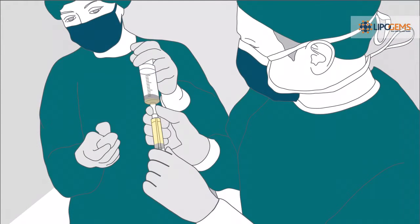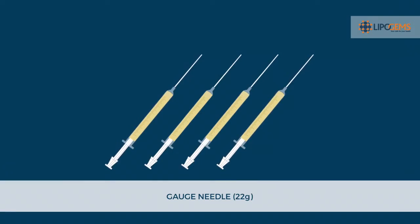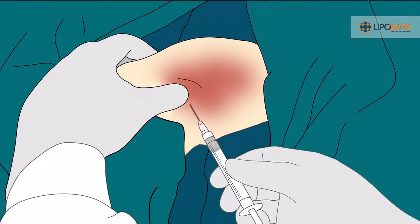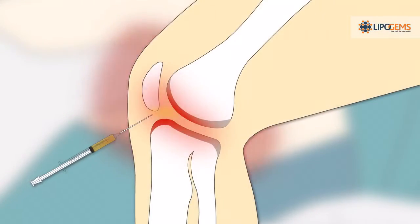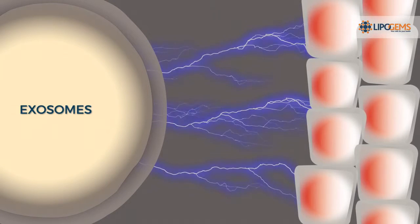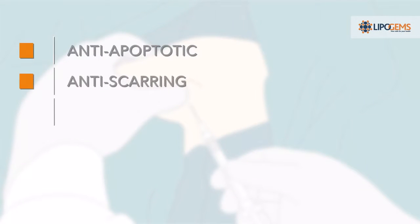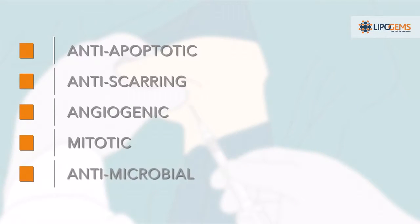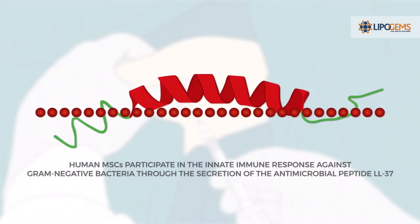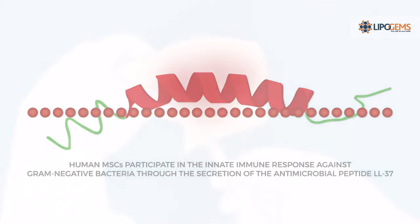Lipogems is a smooth, injectable version of structural adipose tissue. Step 5. Collect and inject Lipogems as required. Regenerative MSCs have trophic and immunomodulatory effects. This stimulates the body's natural capacity to heal, improving cellular repair for the patient. Exosomes are released in the area of application, which have a range of beneficial effects: anti-apoptotic, anti-scarring, angiogenic, mitotic, and antimicrobial. Human MSCs participate in the innate immune response against gram-negative bacteria through the secretion of the antimicrobial peptide LL-37.